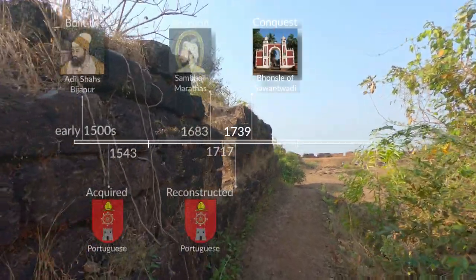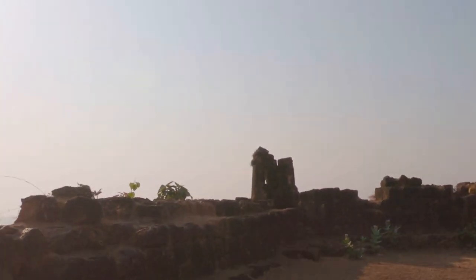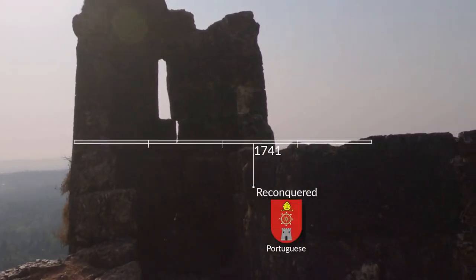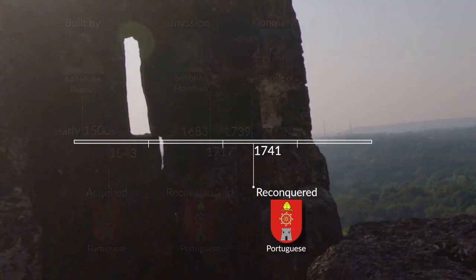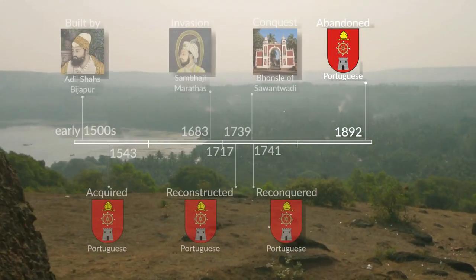The Bhosleys of Savantwadi captured the fort and held on to it for two years. However, after the Portuguese conquered Pernhem, the fort lost its importance and was abandoned in 1892.